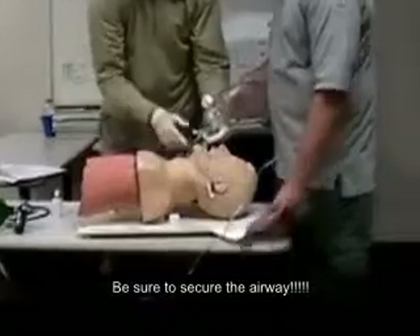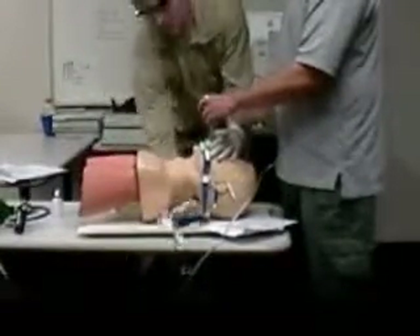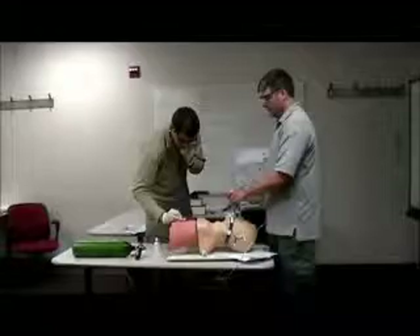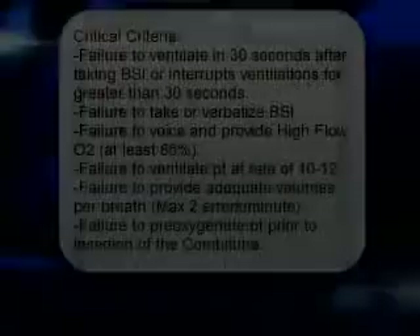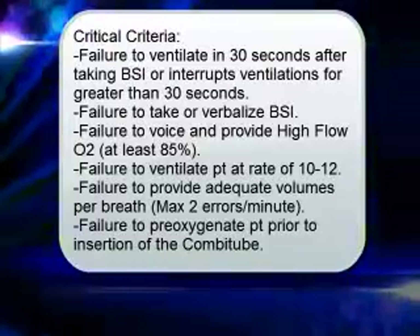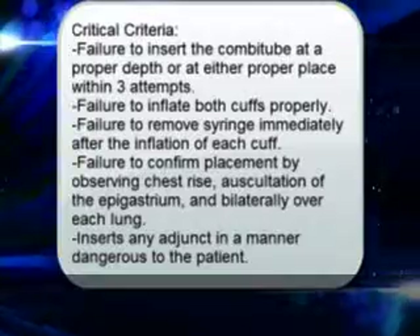I'm going to now attach a tube tamer. Now I'm going to check my lung sounds to make sure I'm in a good placement. Do you hear lung sounds and no epigastric sounds?